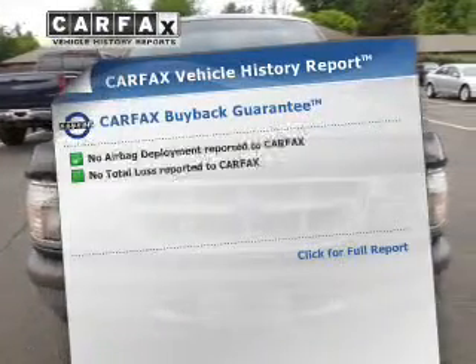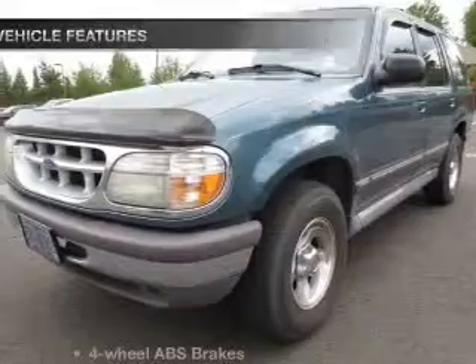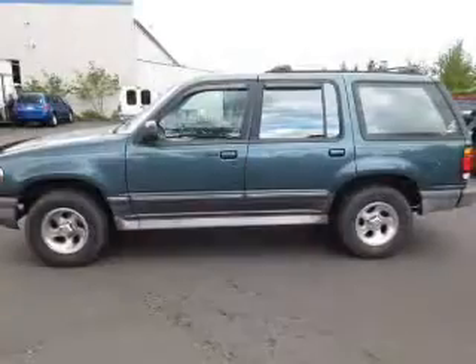Rest easy knowing this vehicle comes with a Carfax Vehicle History Report from Carfax, the most trusted provider of vehicle information. And with these notable features, you won't want to miss out on the opportunity to own this amazing ride. Power steering.